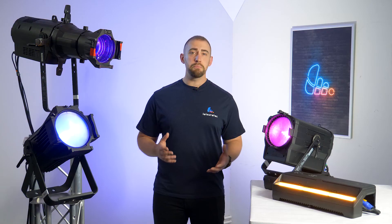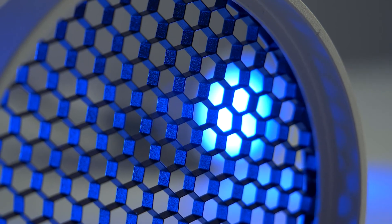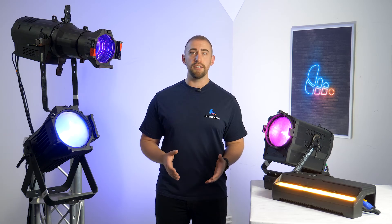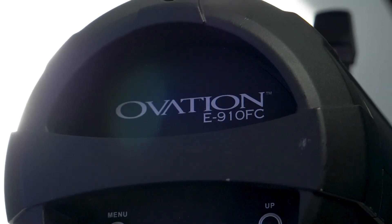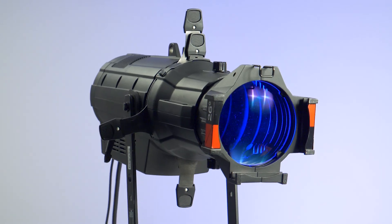Finally, number ten: accessorise. Ovation is built to be flexible with several optional accessories, such as barn doors, gobo holders, honeycomb and frost filters and gel frames. There's also an IP-rated motorized gobo rotator available for the Reve E3 and the IP versions of the E260 and E910 profile fixtures. Ovation profiles are compatible with a wide range of Ovation HD lenses and they even work with some third-party accessories.